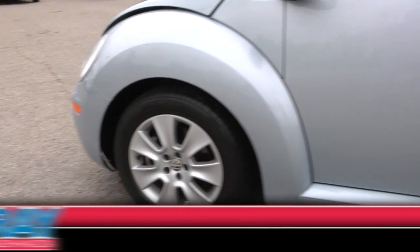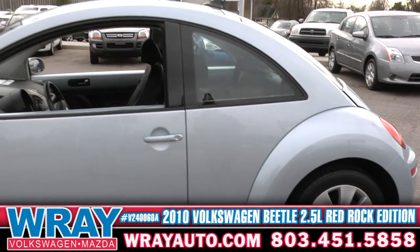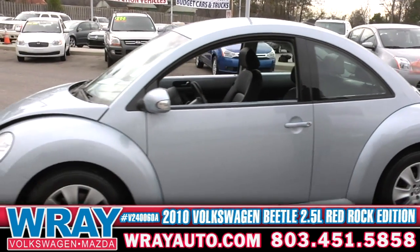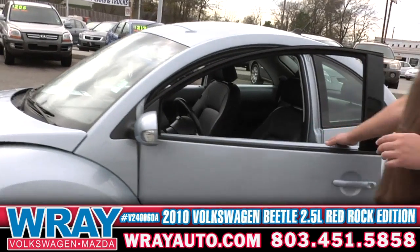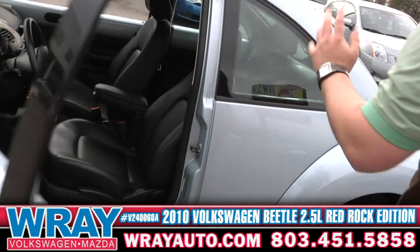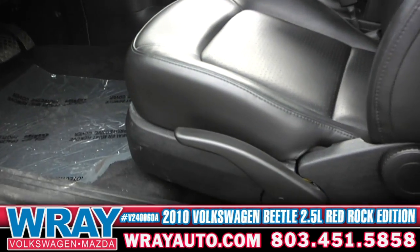I don't know about you guys, but this car is a classic. You've got the alloy wheels. Inside you've got leather interior, CD player, auxiliary input, heated seats, cruise control. I could go on and on, but I'll just let you look at it.